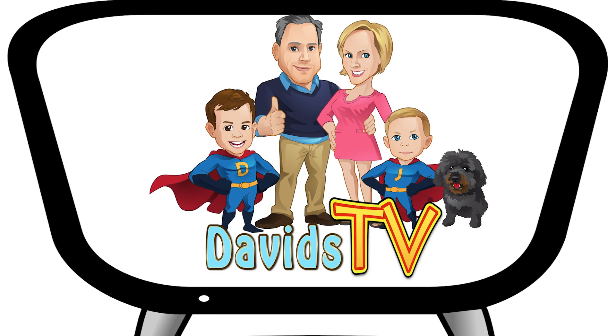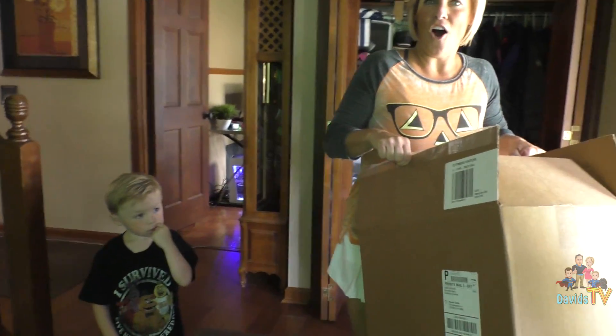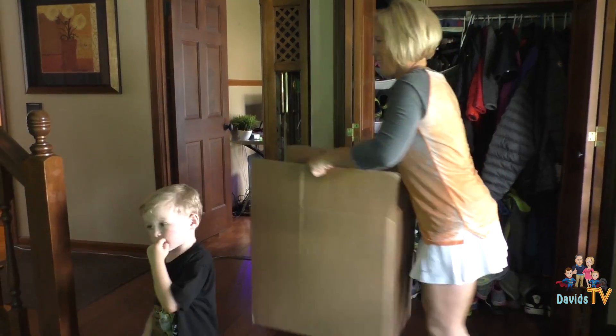David's TV. Please subscribe. Oh is it? I thought that was from my work. Okay let's go in the family room, let's see what's going on in the family room.